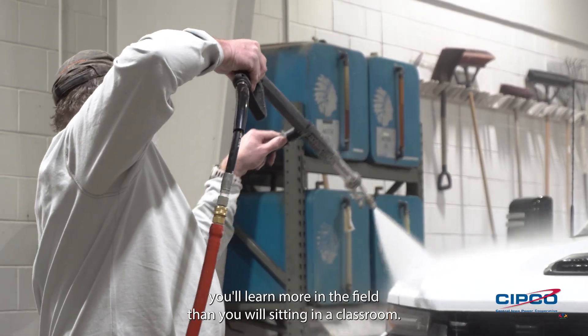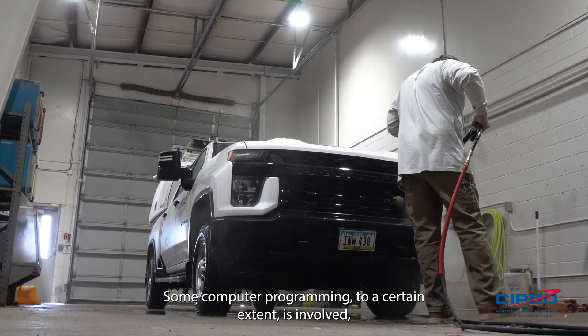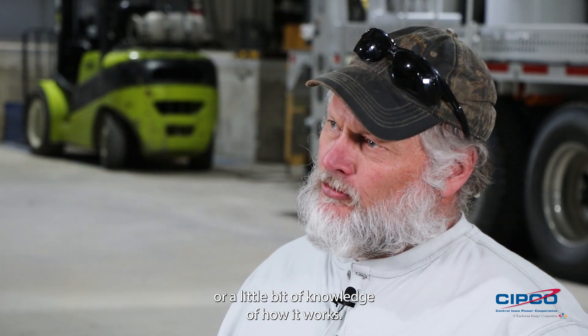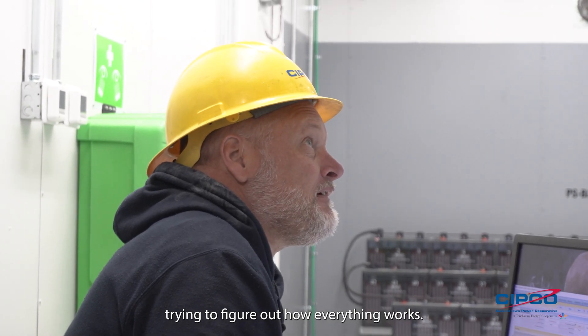A lot of your education you'll learn more in the field than you will sitting in the classroom. Some computer programming, to a certain extent, is involved — or at least a little bit of knowledge of how it works. I enjoy the troubleshooting, trying to figure out why something isn't working and how everything works.